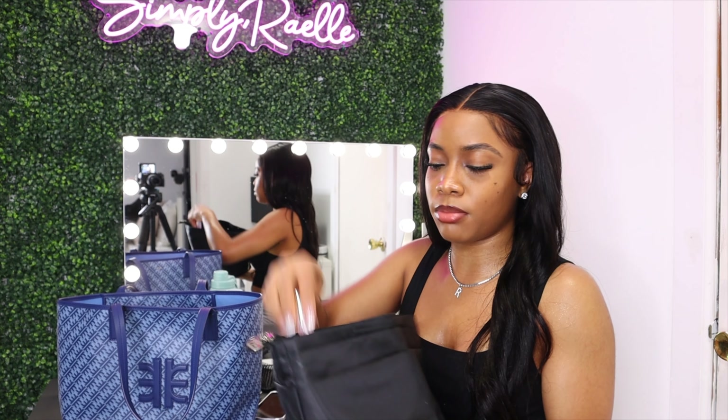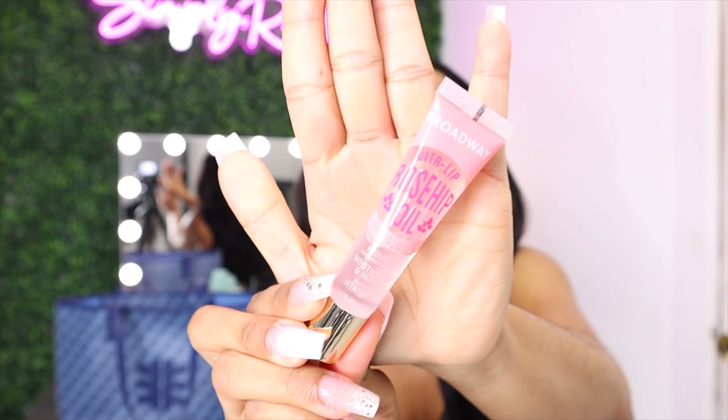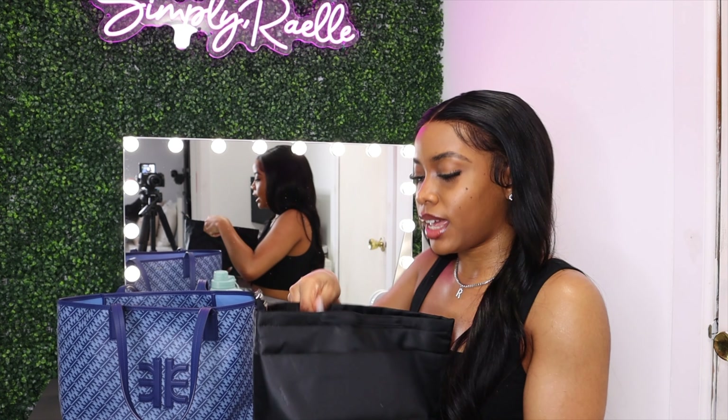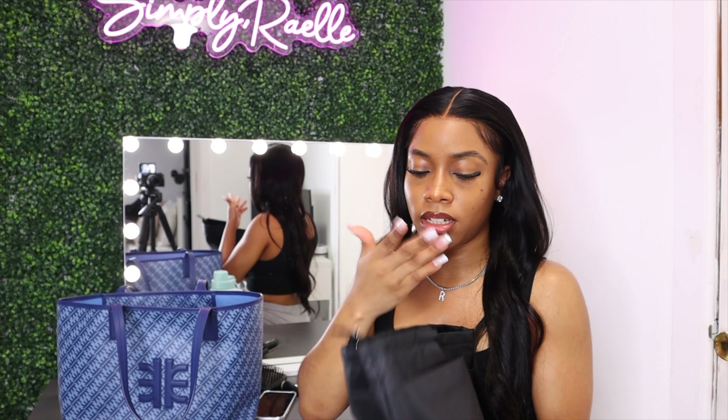The other thing I have is my lip gloss. It's by Broadway — the Rose Hip Oil lip gloss. You can get this from any beauty supply store, but I actually got it from Amazon in a pack of five with different scents. And of course, in addition to my lip gloss, I have to have the OG — been using this for years — Vaseline lip balm. I absolutely love this. Whenever I just need my lips to be moisturized without the gloss, that's what I use.